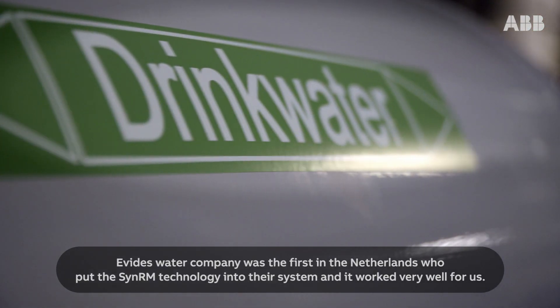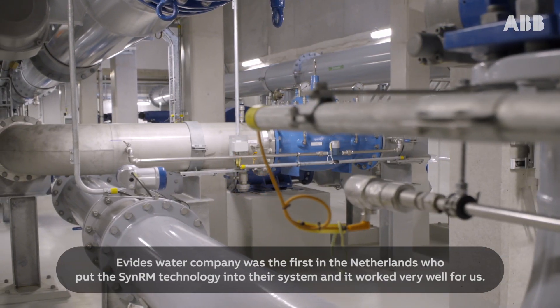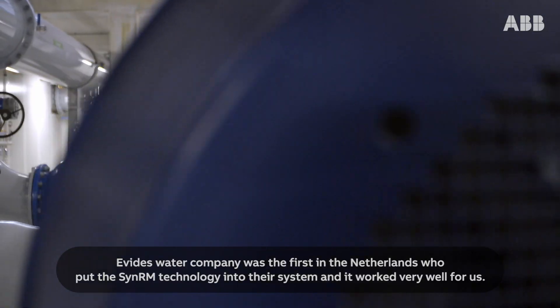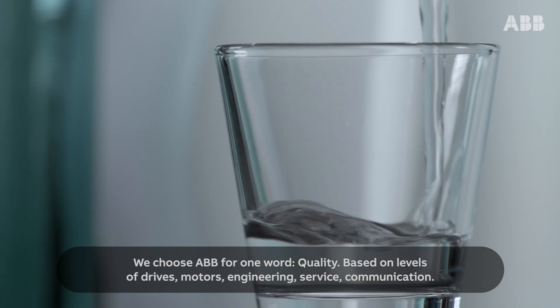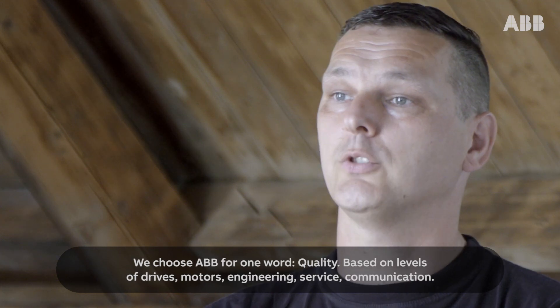Evides Water Company was the first in the Netherlands to put the CINRM technology into their system and it worked very well for us. We chose ABB for one word: quality — based on levels of drives, motors, engineering, service, and communication.